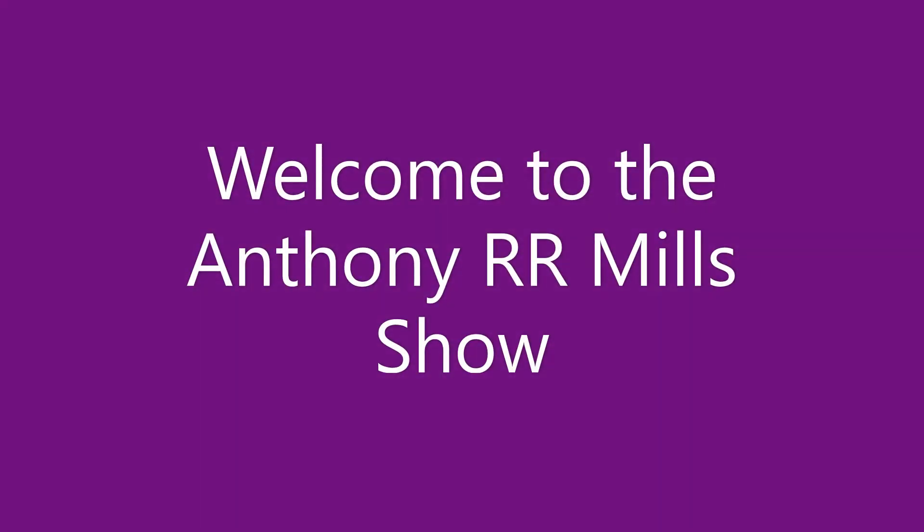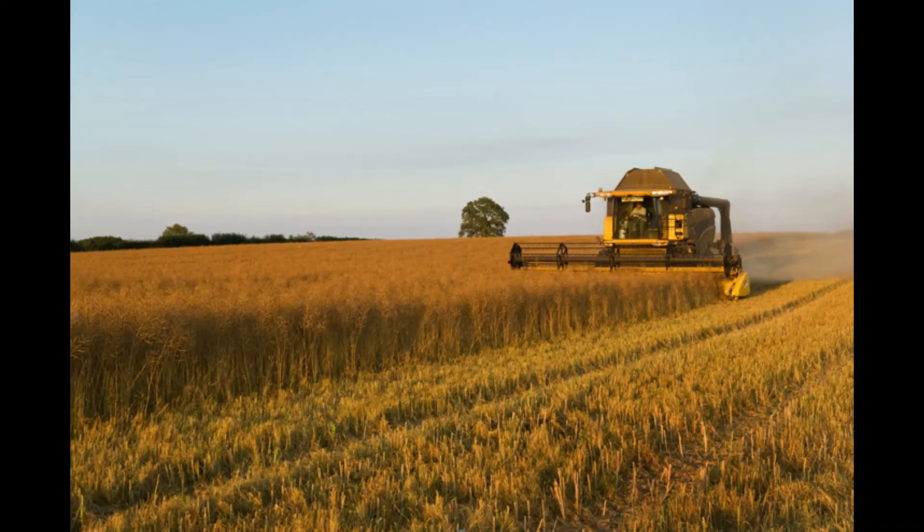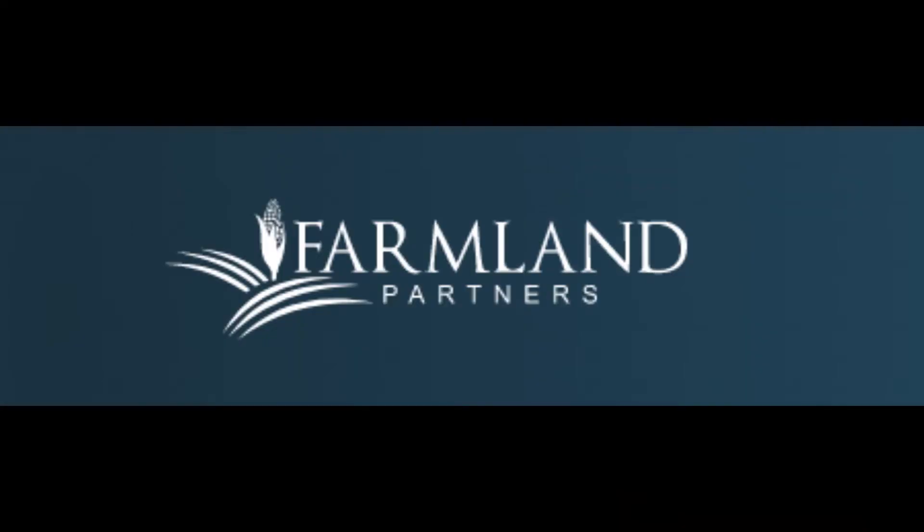Hi, this is Anthony. Welcome back to my show. Let's get right into today's video. If you're like me, you probably see innumerable commercials on YouTube for investing in farmland. I haven't really paid attention to those commercials because I'm not really interested in it, but I did come across this particular company doing other research. It's called Farmland Partners Incorporated, and it's traded on the New York Stock Exchange with the stock symbol FPI.